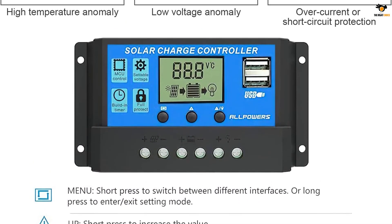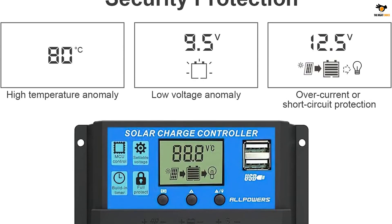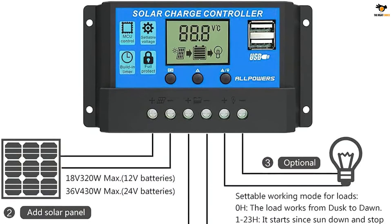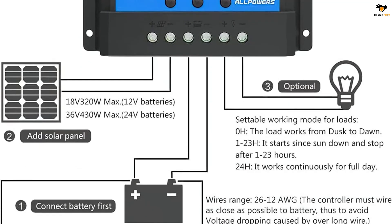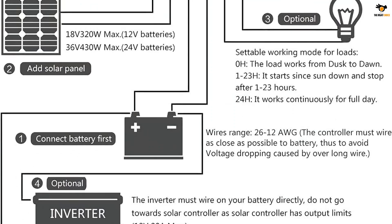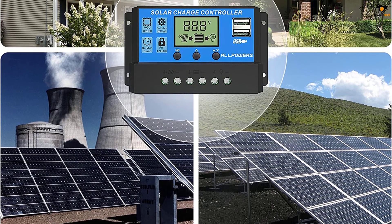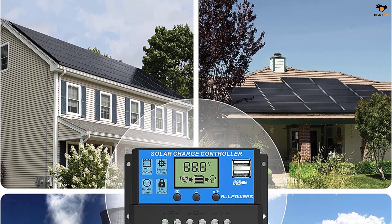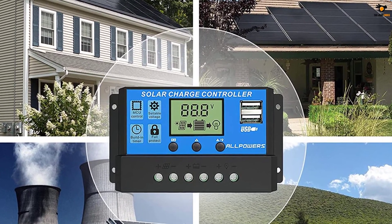You also get a decent maximum current rating of 20A with this one. To make sure you can use this solar charge controller with almost any solar panel of your choice, All Powers has support for both 12V and 24V systems. Even though this solar charge controller offers a pretty good warranty period of 1.5 years, its build quality is quite average, which might be an issue for some. It is equipped with an industrial-grade STM8 microprocessor to control the charge and discharge process, with reliable battery charge and discharge period management.